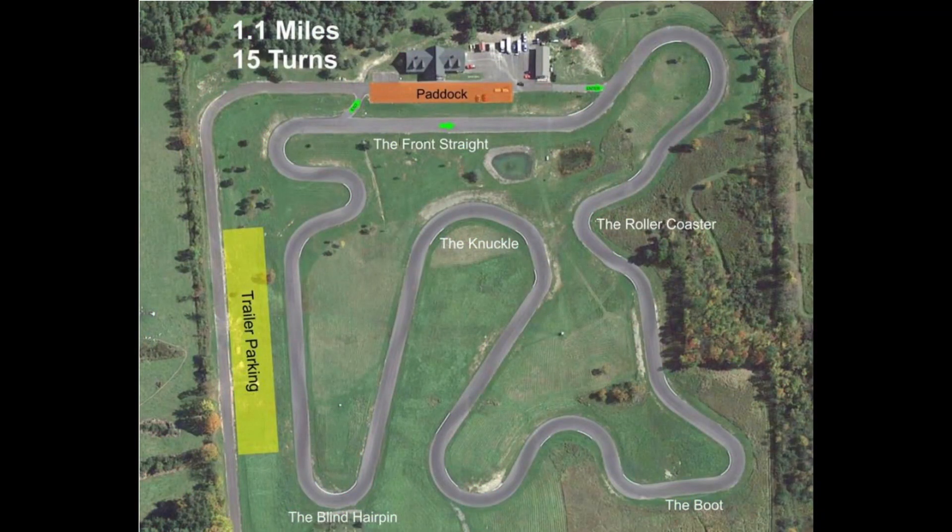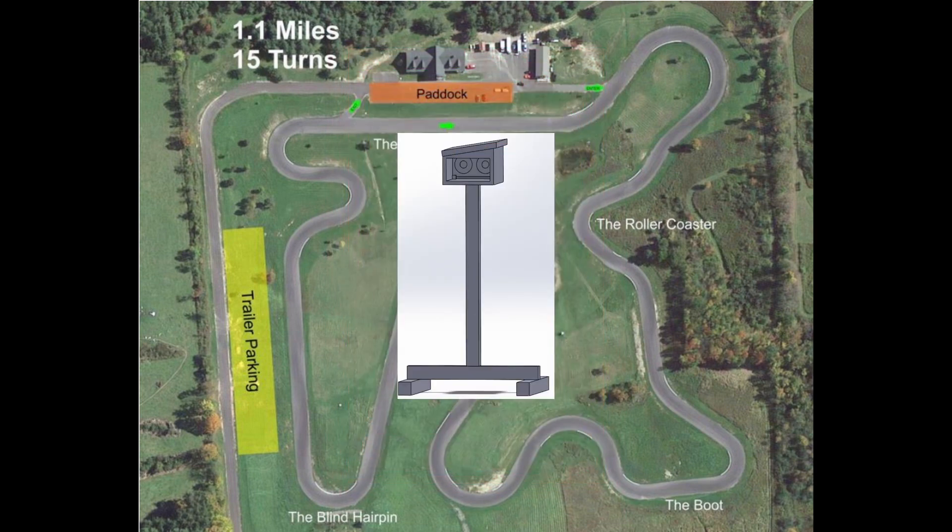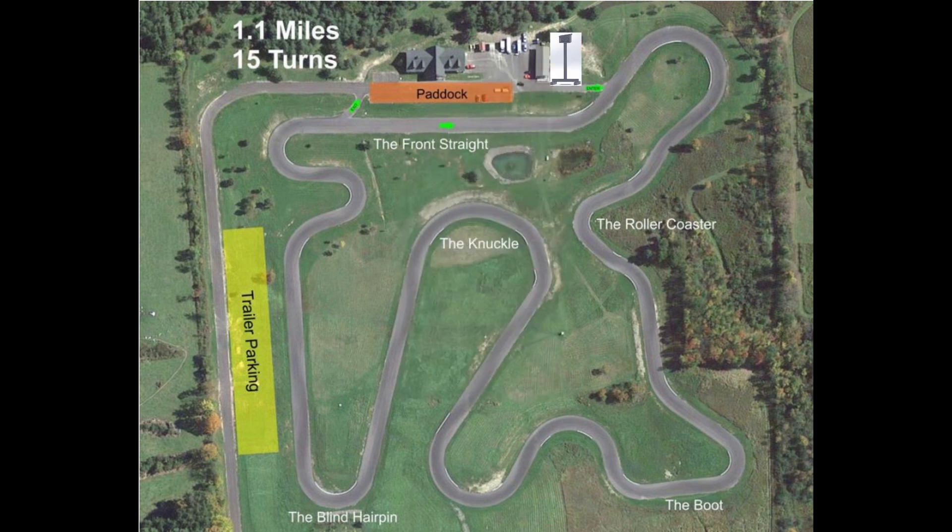This is where our system comes into play. The Automated Pit Out Lighting System is composed of three subsystems. The first subsystem is the Pit Out Light. This light signals to drivers when it is and is not safe to enter the track using light colors. Similar to a traffic light, green means go and red means stop.